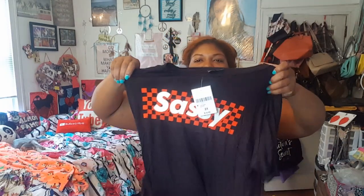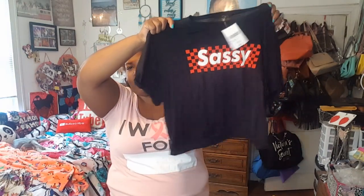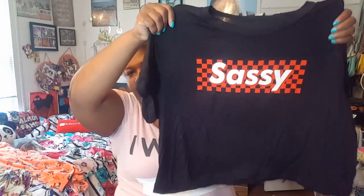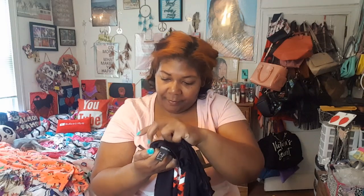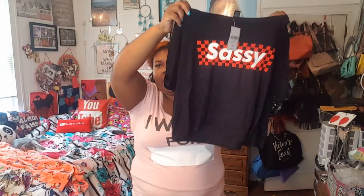The next and last item is this shirt. I thought it was so cute — it was on clearance. It's a crop top and it says 'Sassy,' because I am sassy! I love that it's the checker block pattern — it reminds me of the Mario game or something. It says 'Sassy,' it's very thin, like paper thin. It's a 2X and retails for $14.90.